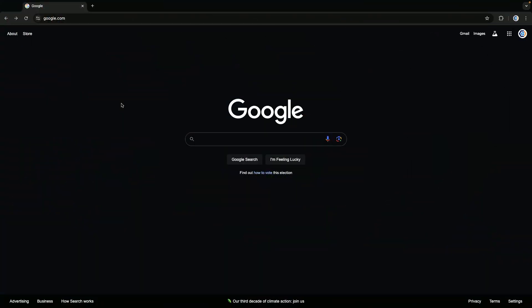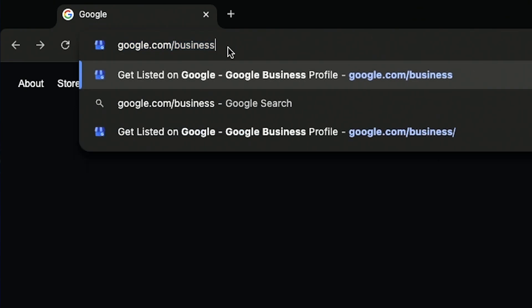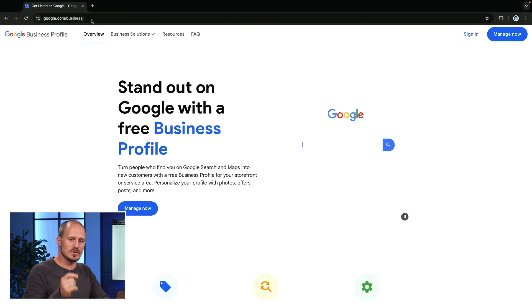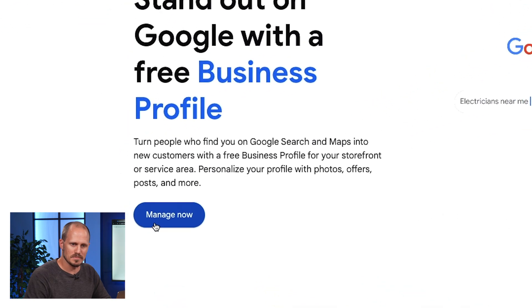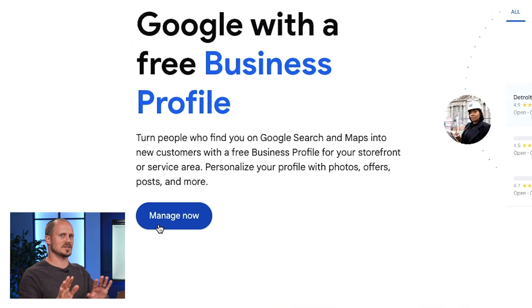Step one, you need to create a Google Business profile. Just go to google.com/business and claim your church's profile by clicking the Manage Now button or creating a profile now. The form only takes about 15 minutes to complete. But make sure you fill out the form completely — share your service times, a phone number people can call to get in touch, and a link to your church's website.